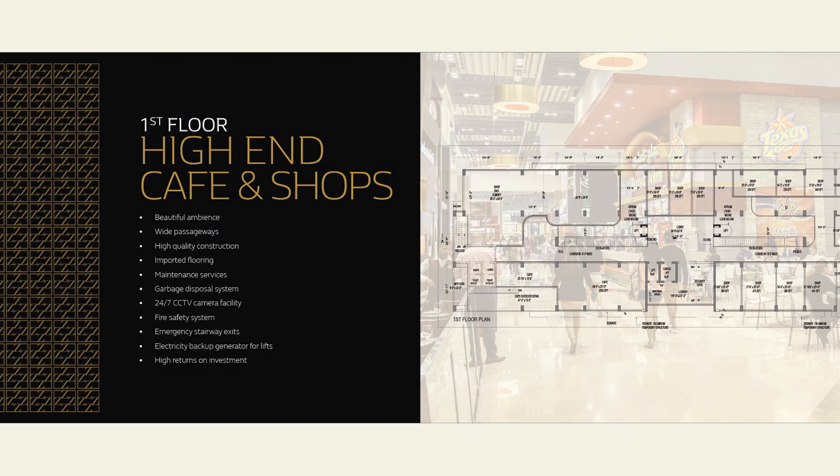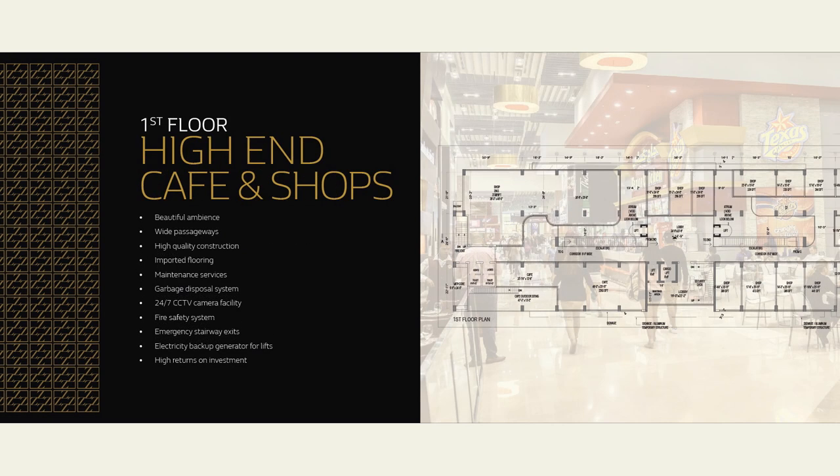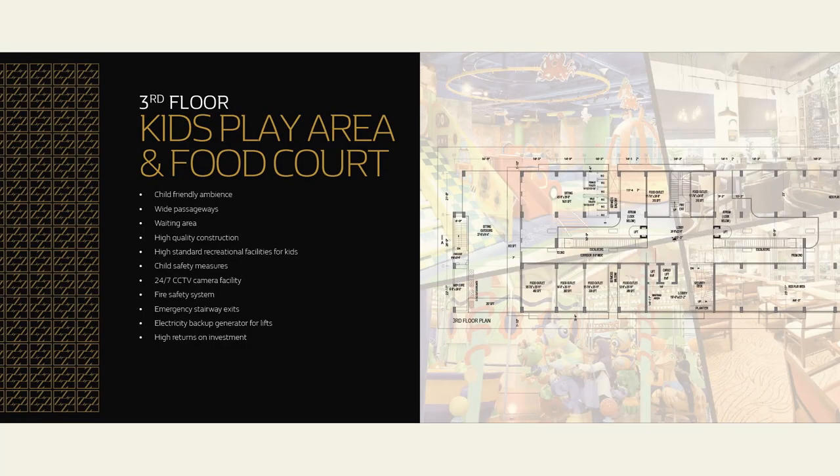A classy ceiling will also be there. The commercial zone of Zimark expects huge footfall from the neighboring housing societies, since it has a corner location and faces two roads simultaneously. The commercial shops range across lower ground floor, ground floor, and first floor. The second and third floor is reserved for the food court and kids play area.